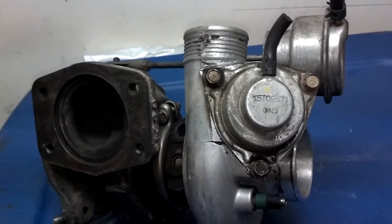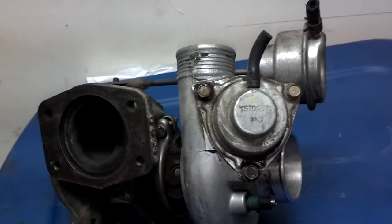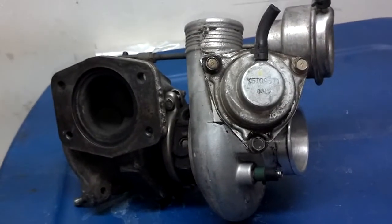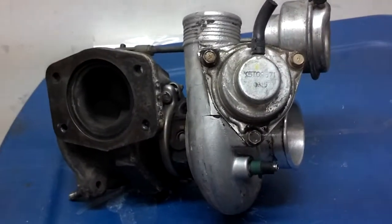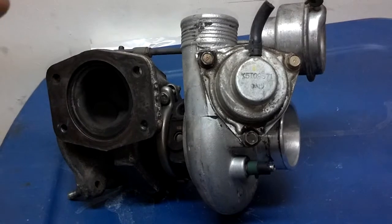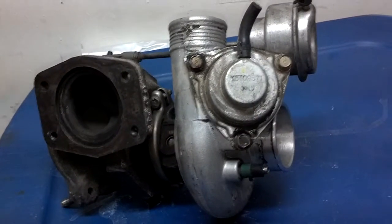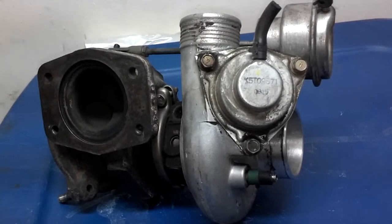When you let off the gas, that turbo is still spinning and you're no longer demanding that pressure. When you let off suddenly, it will cause the turbo to have an extra leftover amount of boost pressure, which can damage the motor or the tubing if it goes too high.